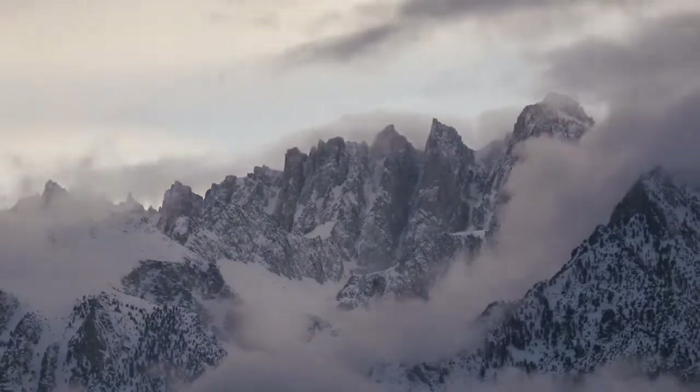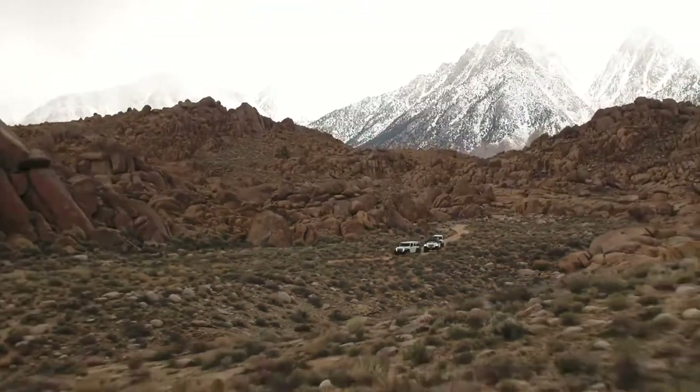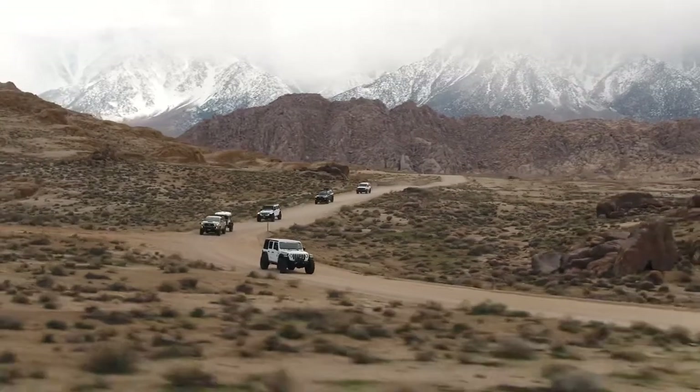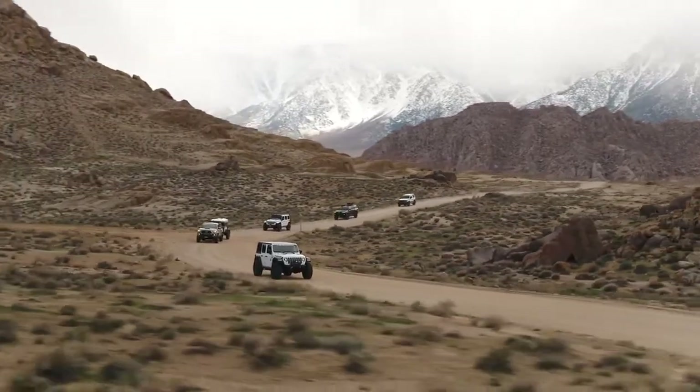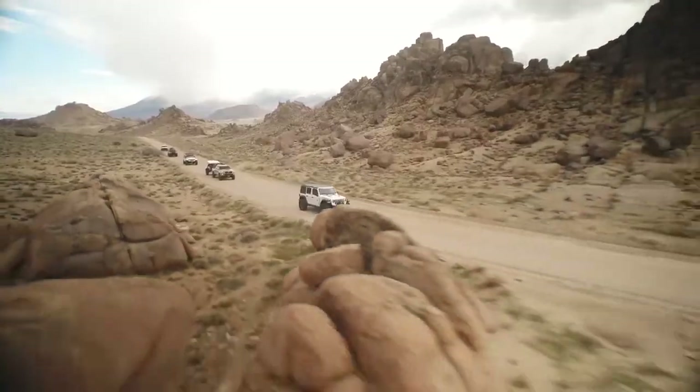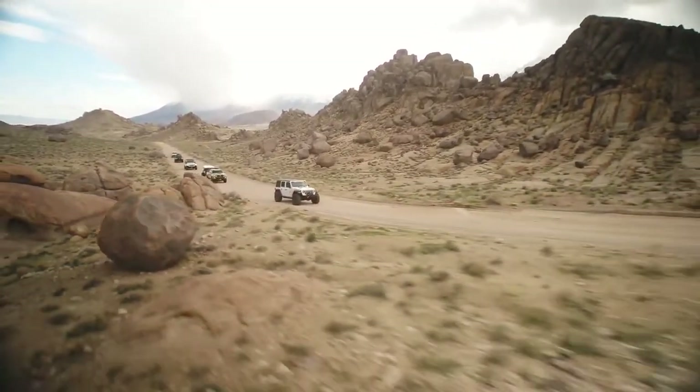Whatever the terrain, no matter the elements, there is one constant — one brand that you can count on to get you there and back.